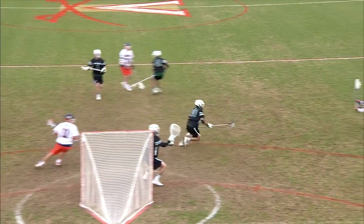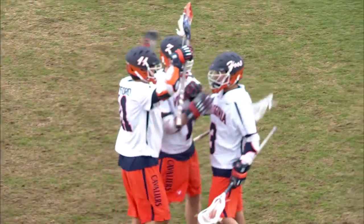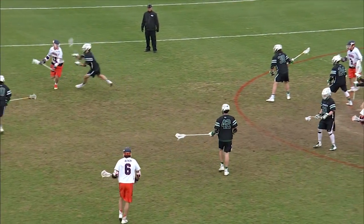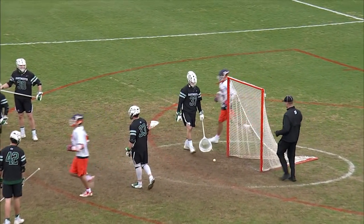Stick side save. Laviano low, and he's going to put that one away. Virginia's rolling here in the fourth quarter, 9-4 your score currently. Not only do they slide early, but they recover really well. Here's a dagger which comes from the left, a bouncer.